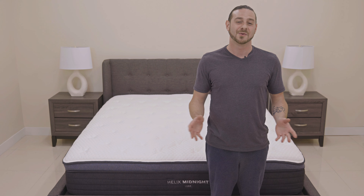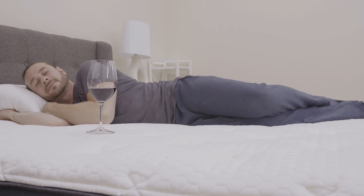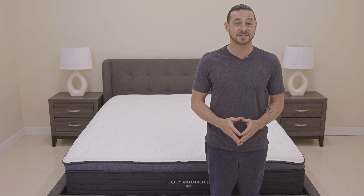Helix offers their cooling Glaciotex cover that does feel initially more cool than other mattresses we've tested, and it offers a high level of breathability. So even with the more heavy contouring effect, it still won't heat up like similar medium plush pillow top mattresses.